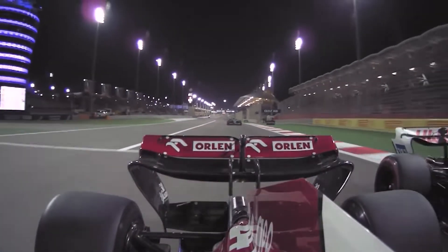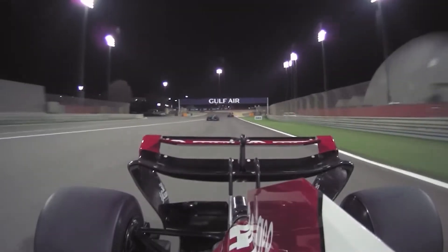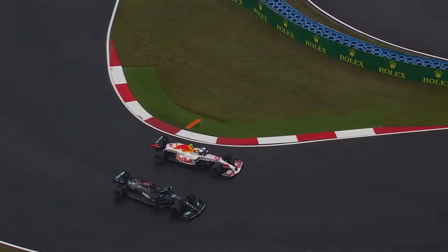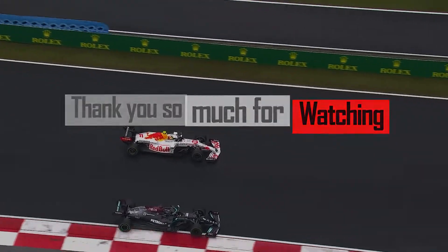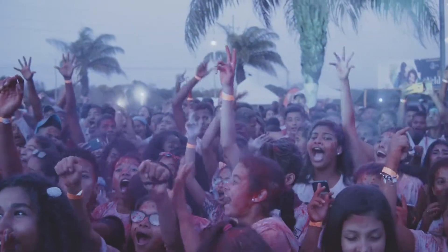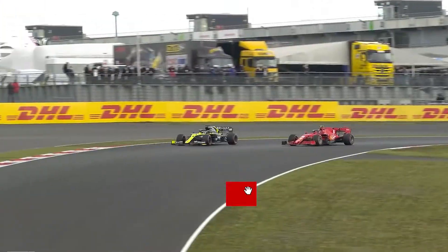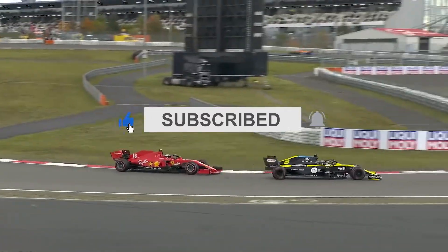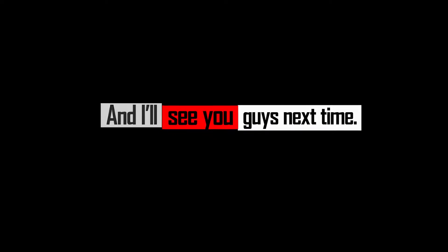And with that, we come to the end of today's video. Thank you so much for watching. I hope you enjoyed the video, and if you did, make sure to give it a big thumbs up. Don't forget to subscribe to the channel and press the bell icon so you never miss out on more interesting F1 content. I'll see you guys next time — peace out and have a great day.